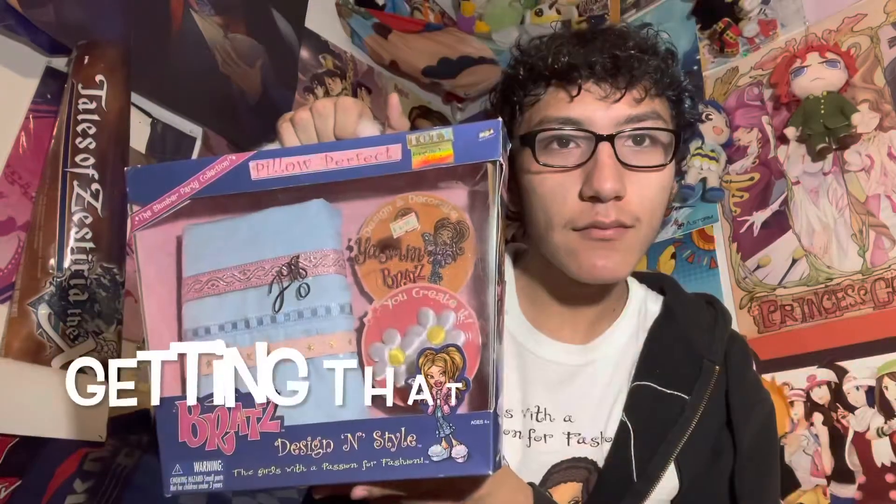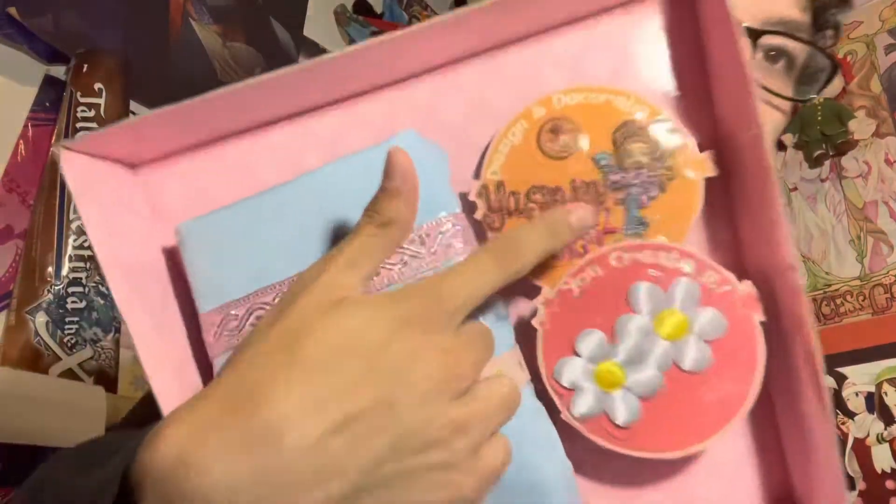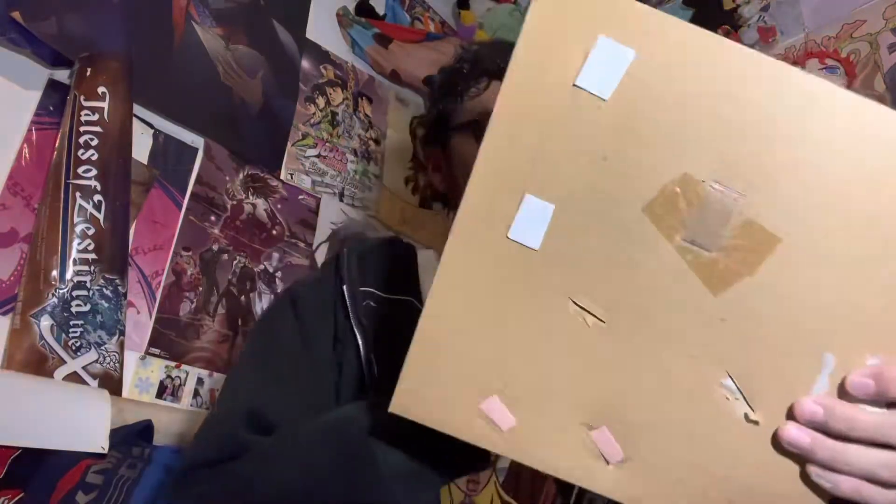Now I'm going to unbox it. It's really dusty. And here it is — this is cool. So it's like a pillowcase right here, with a patch and flowers for some reason. And it comes with a little pamphlet that shows the other stuff they were selling. And it also comes with a Spring 2003 thingy.